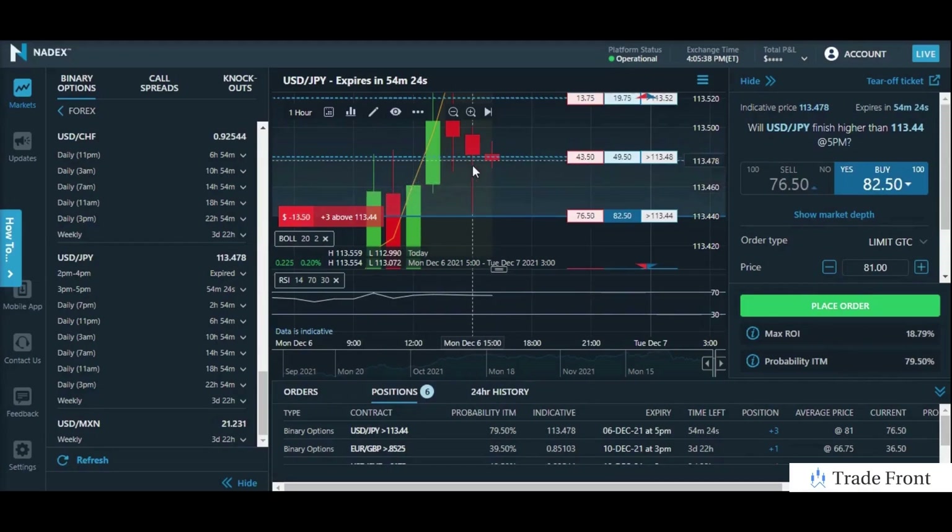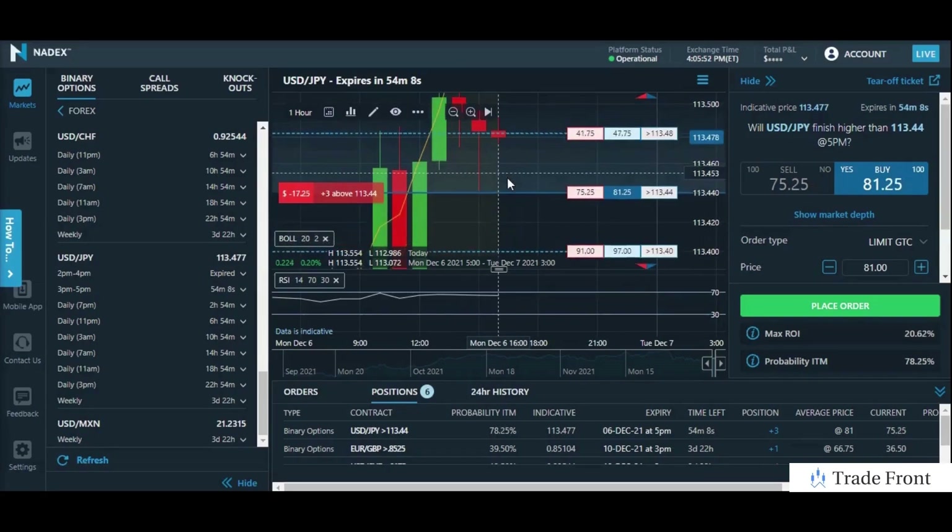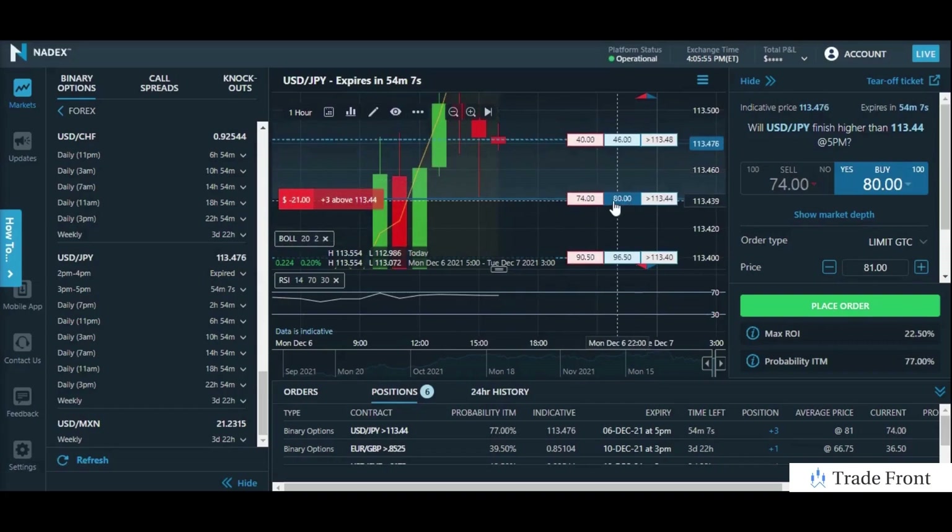Real quick, you can just see here long wick activity on this red body candle as well as the one prior to it. So actually up here it looks like this would be our resistance and this here would be our new support. But as you can see I did enter, and those are short term values by the way — those will be subject to change as the trend moves forward. But as you know, with binary options, we only have to be right for one candle.